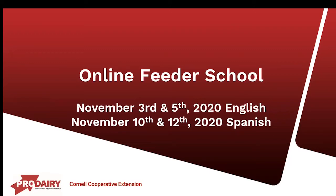Hello and welcome to Online Feeder School, a two-day virtual workshop focusing on one of the most important roles on the dairy: the feeder. My name is Betsy Hicks of the South Central New York Dairy and Field Crops team with Cornell Cooperative Extension. I'll be walking you through the start of our program today.